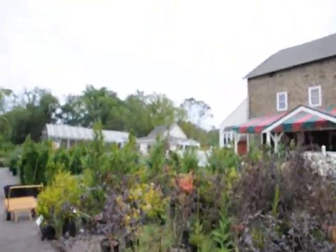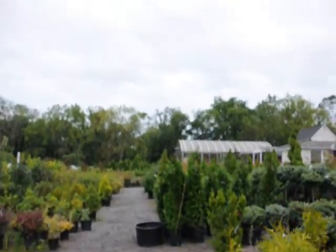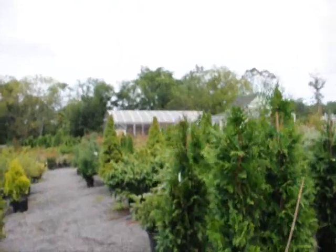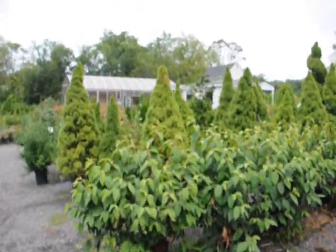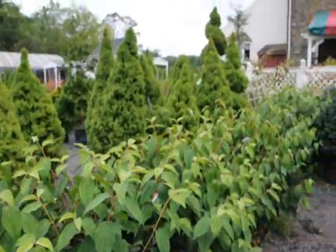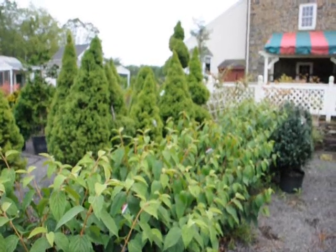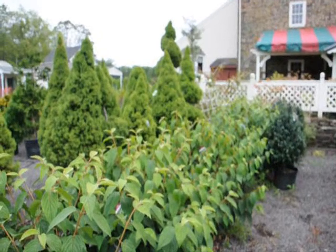Over here, I'll take you over and show you our double file Viburnums. These Viburnums are generally considered to be deer resistant. So if you need a nice shrub for the background of your property, they make nice naturalized borders and hedges — this would also be a great choice.